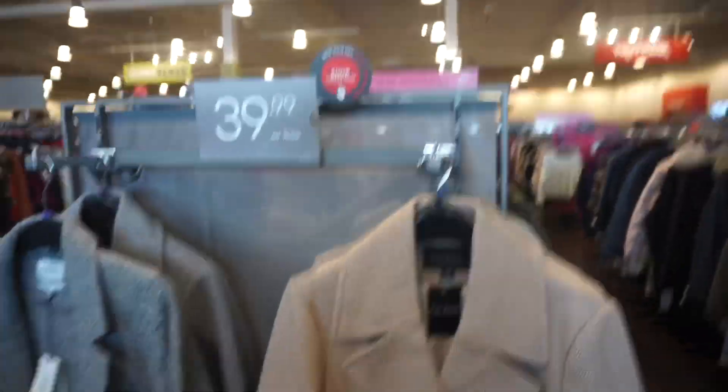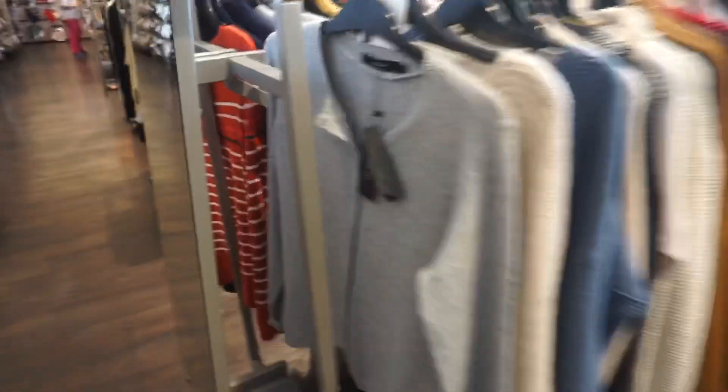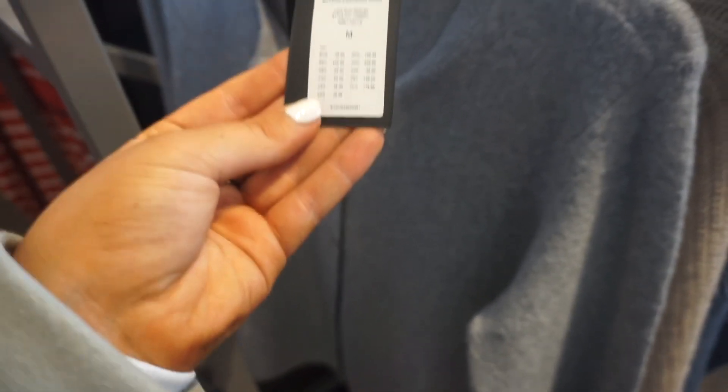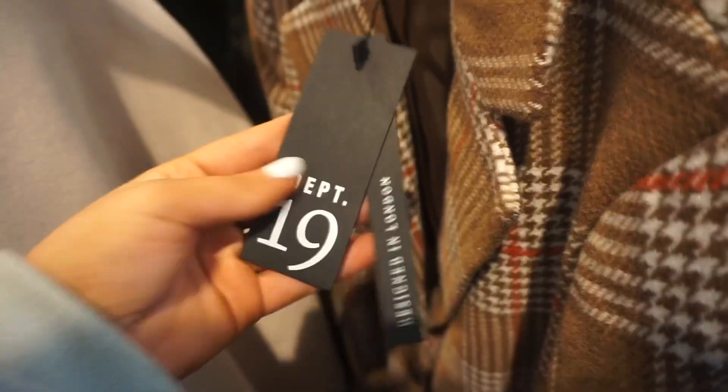I'm in the TK Maxx section now. Found a really nice jumper — it's like a really nice V-neck. There are some nice jackets here, 39.99 or less. There's also a really nice cardigan — 25.99. They've got some autumnal ones here, a nice gray fuzzy coat. Quite a nice selection but you have to pick out what you like. Some of these don't say how much they are.